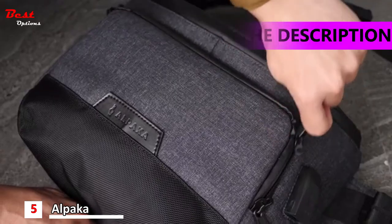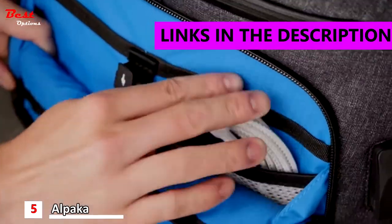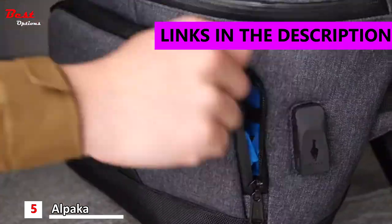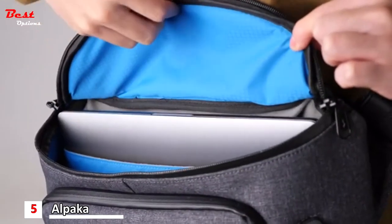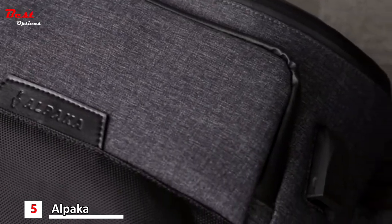We are Alpaca. We spent the past few months working on something special and now, thanks to your feedback, it's here. Introducing Bravo Sling Max, a feature-packed sling bag made to carry your 13-inch device with plenty of room for more.